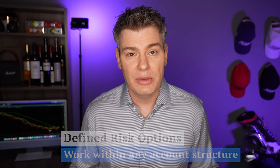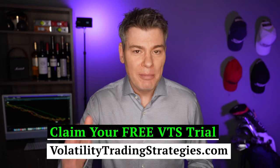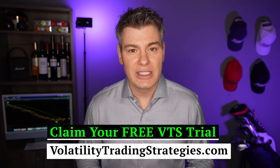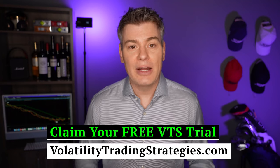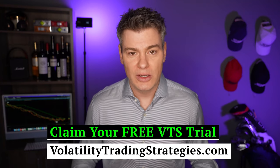If you want to check it out firsthand, in the description or on the website make sure you claim your free trial to VTS. I'm very confident that I can add real value to your portfolio and help you achieve your long-term investing goals. For an extensive volatility metrics dashboard updated daily and to see all of the live trades for our tactical rotation and option strategies, click the link and claim your free trial to the VTS community. See you next time.